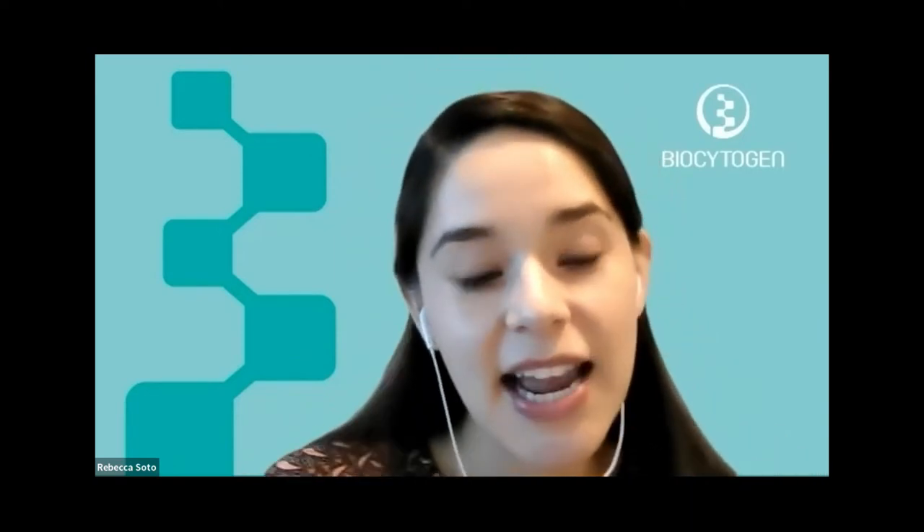Thank you all for being with us today and welcome to our June webinar. We are very excited to share with you our next generation immunodeficient mouse models, which are suitable for several applications, including human-derived cell or tissue engraftment. I'm Rebecca Soto, and I will be the moderator for today's webinar. I have a PhD in biological and biomedical sciences, and my primary role at Biocytogen is to develop scientific content.